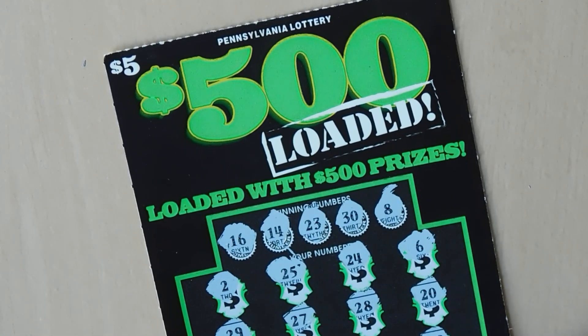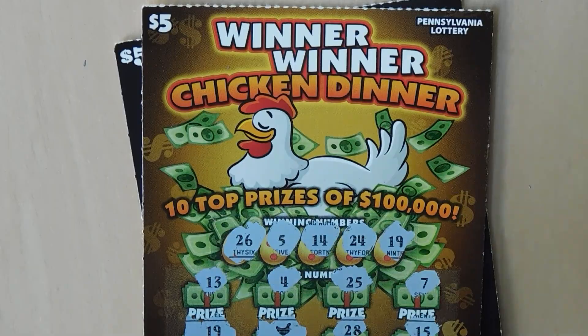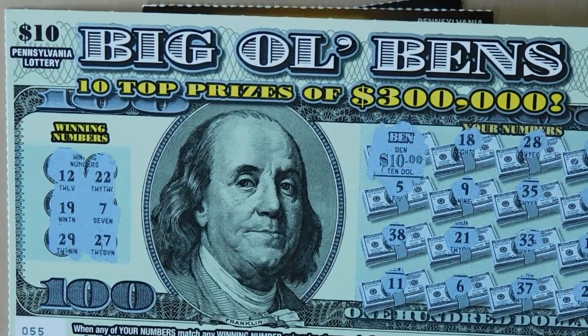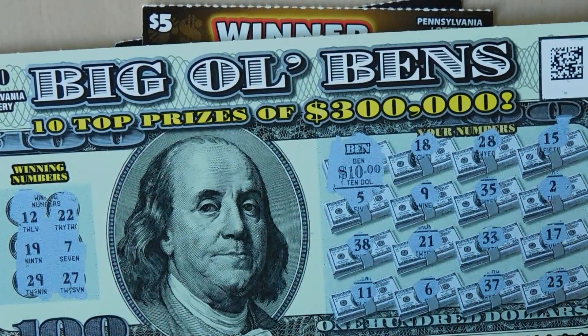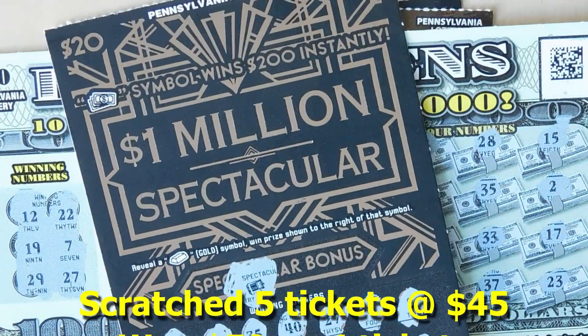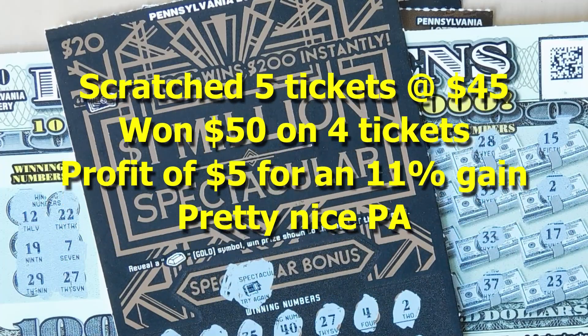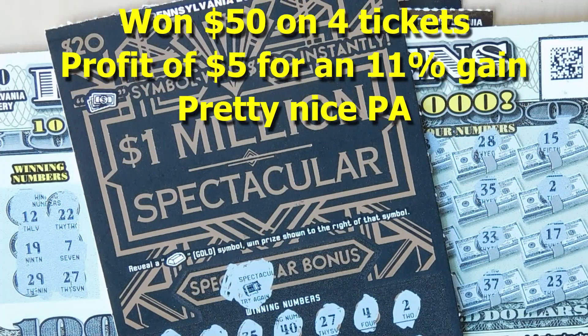To recap: we won $10 on the $500 Loaded, $10 on the Winner Winner Chicken Dinner, $10 on the Big Ol' Bens, and $20 on the One Million Dollar Spectacular. If you like what you saw, please hit the subscribe button and the notification bell to be notified of new videos.